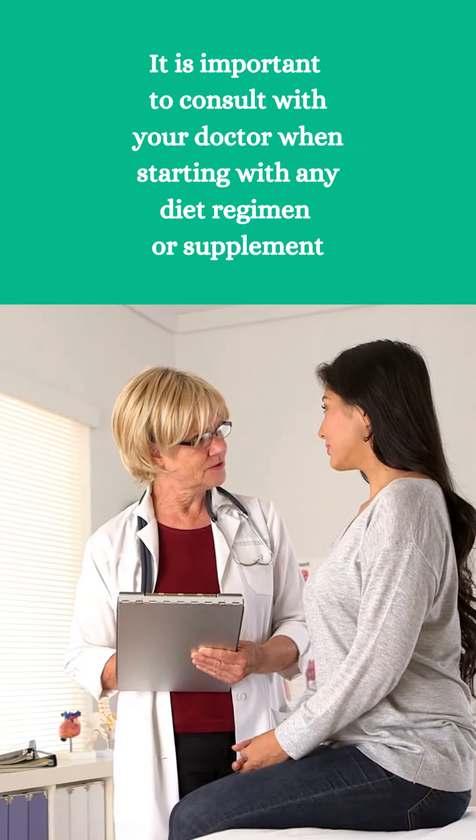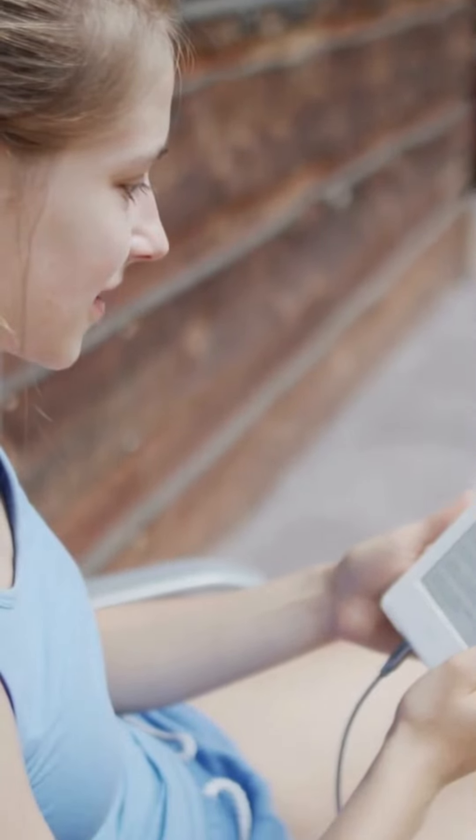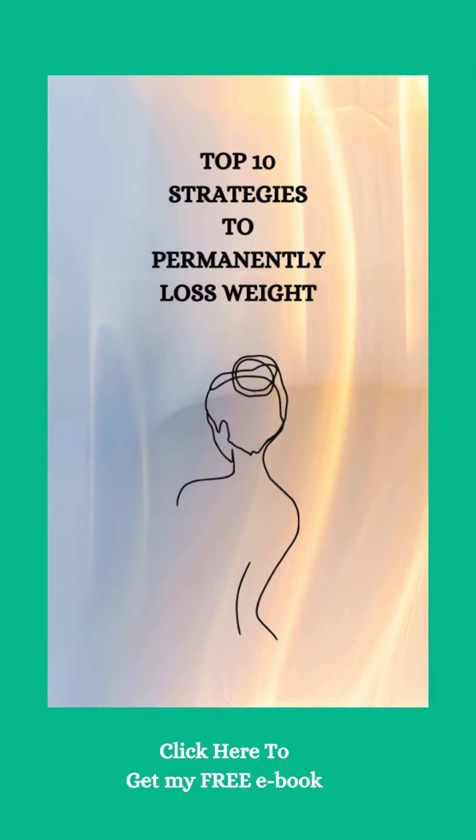If you want to get a free copy of my ebook titled '10 Strategies to Successful Weight Loss,' don't forget to click the link provided. Stay healthy and happy!